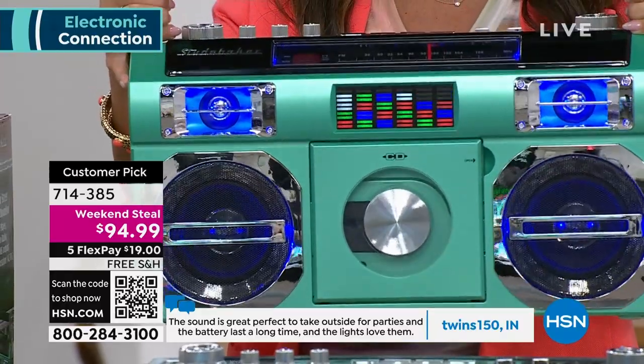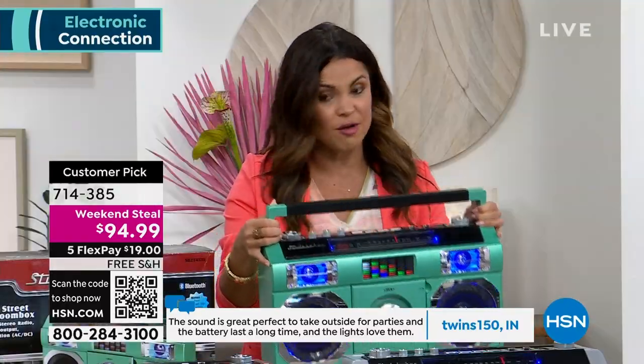If you want to get this one, it's $19 on Flex Pay. Honestly, you treat yourself to this — you will love it.